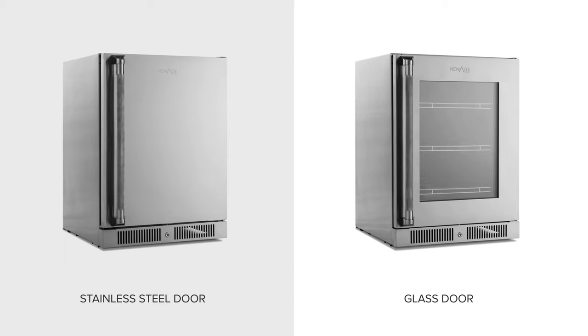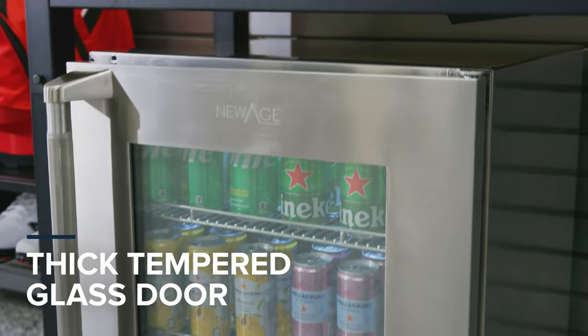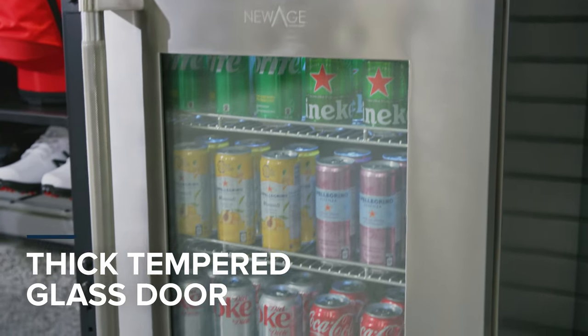Our full stainless steel door gives a clean, modern look to any space, while the three-layer tempered glass door lets you showcase your selection of wines and beers.